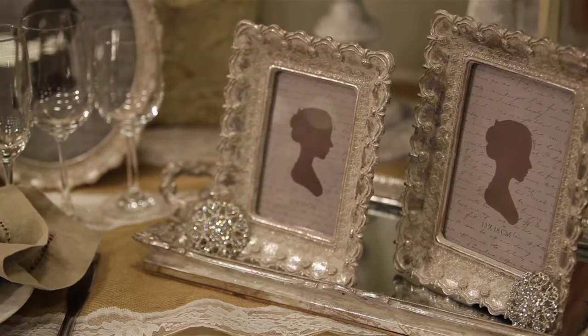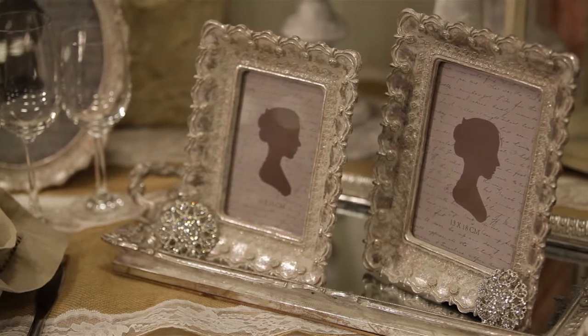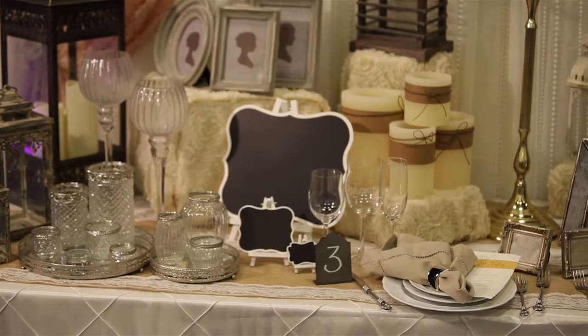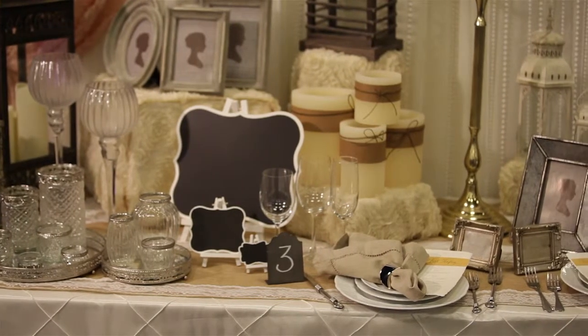So when you start putting together a custom table, the first thing that I personally start with is the place setting — what is it going to look like? All the way down from the charger, the flatware, the glassware, the napkin, the napkin ring, the place card, the holder — what is all that going to look like together?